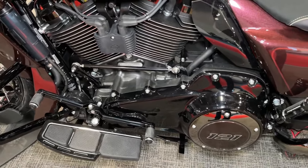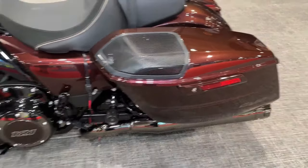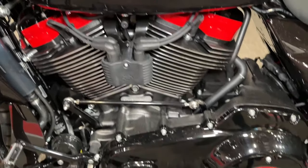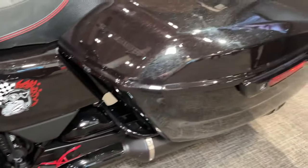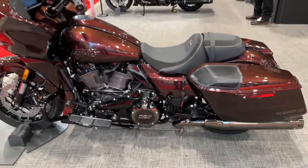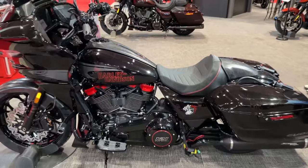With its bold styling and exhilarating performance, the CVO Road Glide is the ultimate expression of Harley-Davidson's iconic heritage and unmatched craftsmanship. Whether you're a seasoned rider or new to the Harley-Davidson family, the CVO Road Glide offers an unparalleled riding experience that is sure to thrill and inspire.